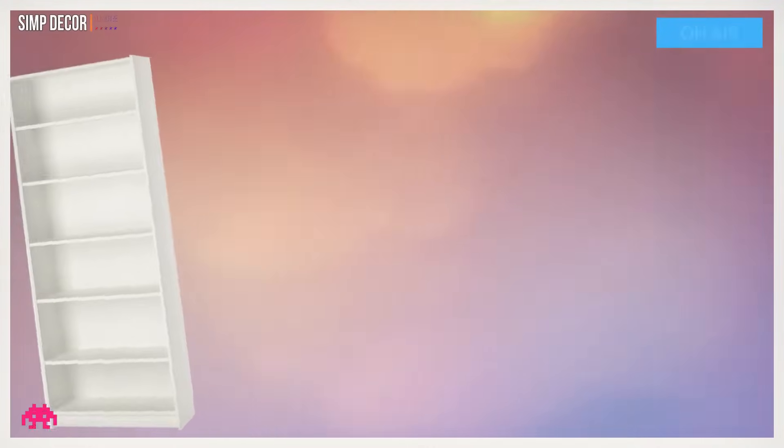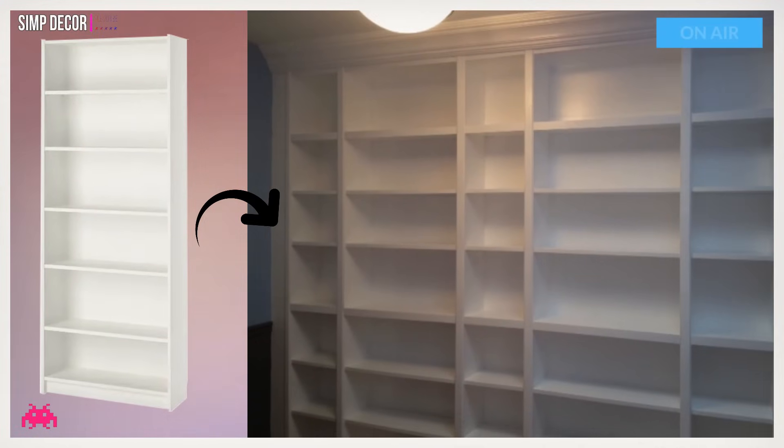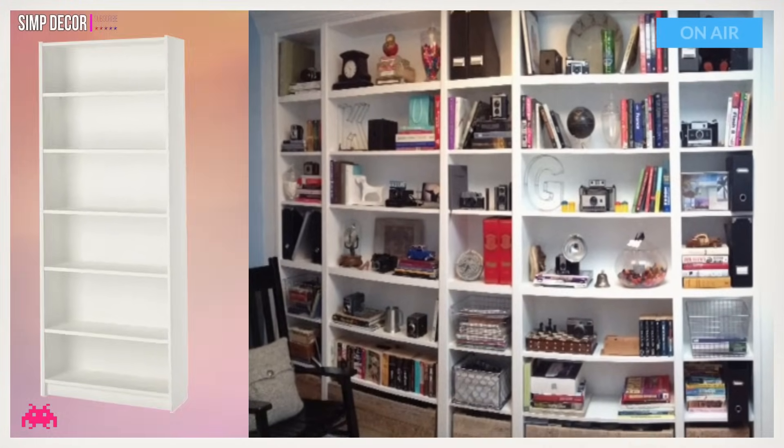Hack 12: Expansive Billy Built-in. When it comes to good-looking storage solutions, nothing is dreamier than a custom built-in. This beautiful customized storage was achieved for only $400 using Billy bookcases and molding.